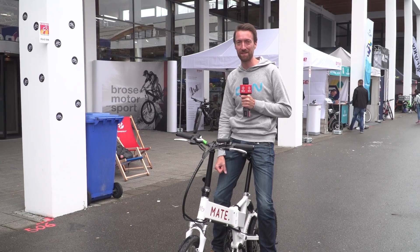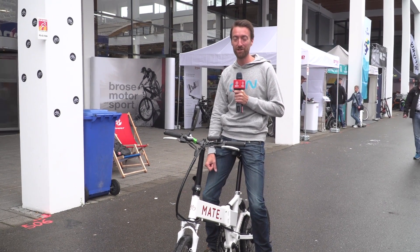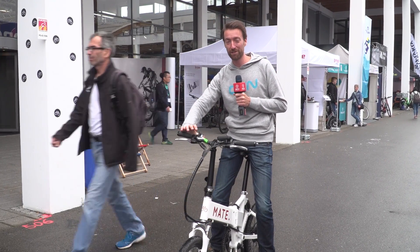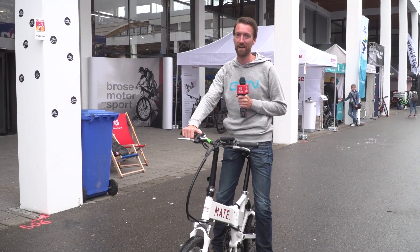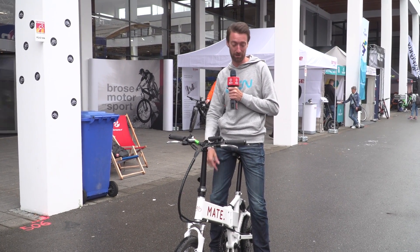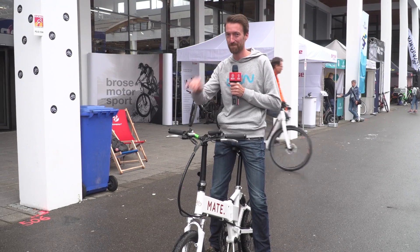If you've enjoyed this video, please give it the thumbs up just down below. You can subscribe to the channel by clicking on the globe, which you will see on the screen right now. If you would prefer to look at some non-motorised tech from Eurobike, you can find that by clicking just down here, or the latest GCN show is just down here. Ciao for now.